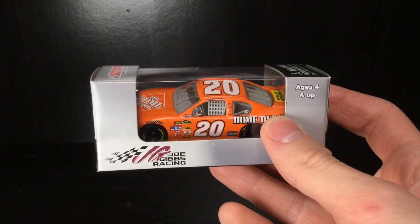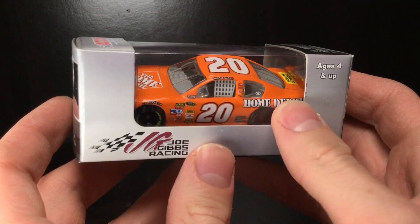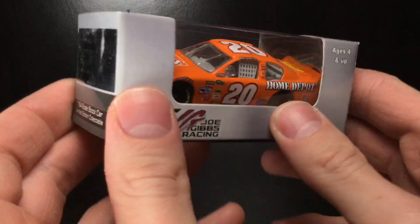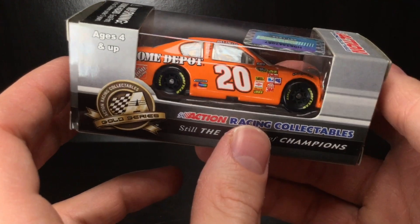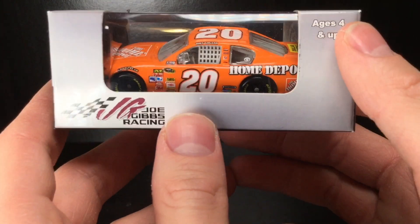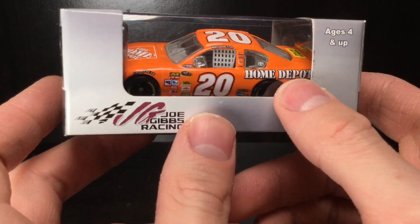Howdy, folks. It is DieCast Buffet here again with one of the coolest 2012 Joe Gibbs Racing DieCasts you'll see. It is, in my opinion, the final ride really for the Home Depot Toyota Camry. 2012 was an awesome year for paint schemes for the 20 car.